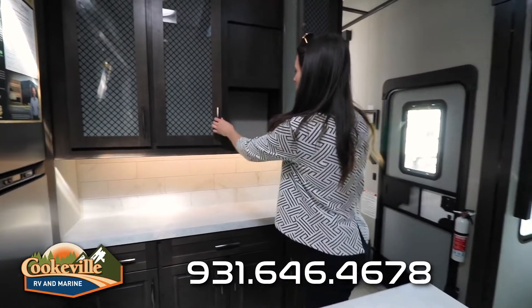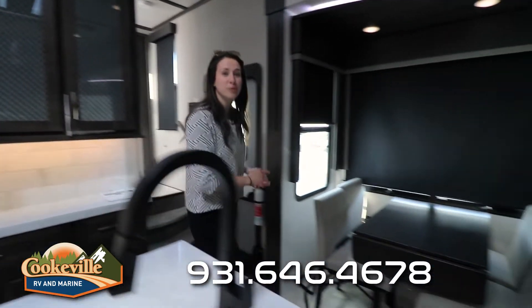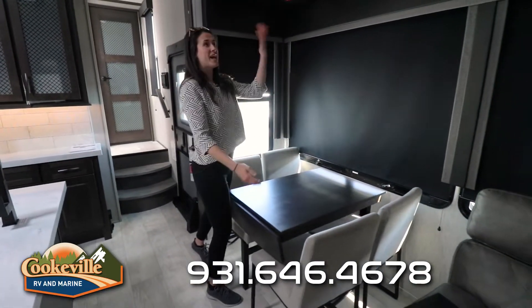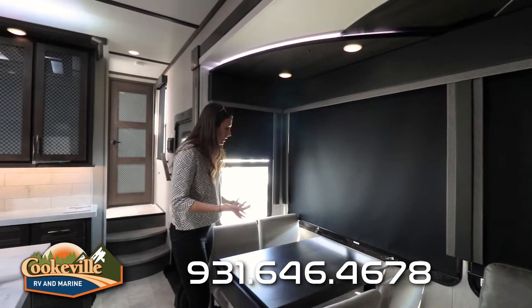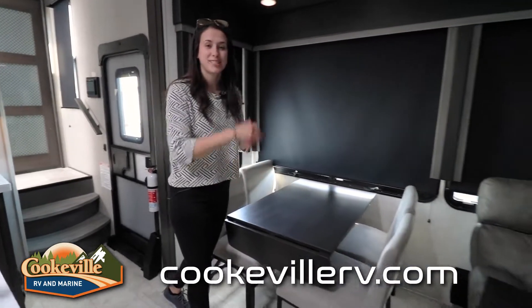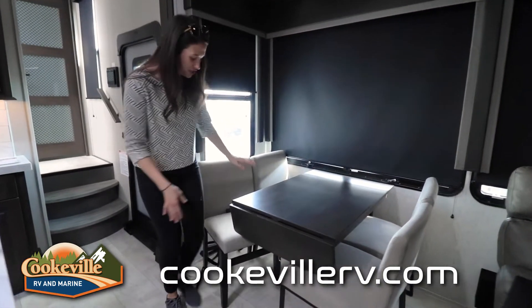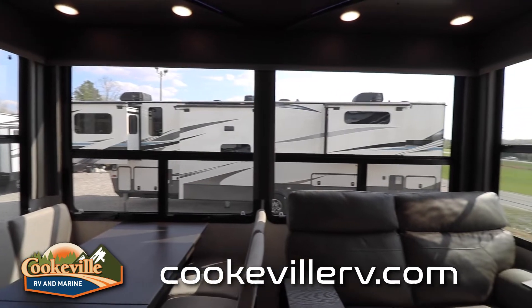The hutch offers plenty of storage for cups, bowls, serving utensils, and anything else for a long trip. Looking across from the kitchen into one of the slides — this is a massive slide with really awesome accent lighting. We've opted for this floor plan with a dinette and theater seating, but you can opt for a super sofa with a chaise and a fold-out bed. The dinette chairs are high quality with a table extension, and the windows are gorgeous from inside.